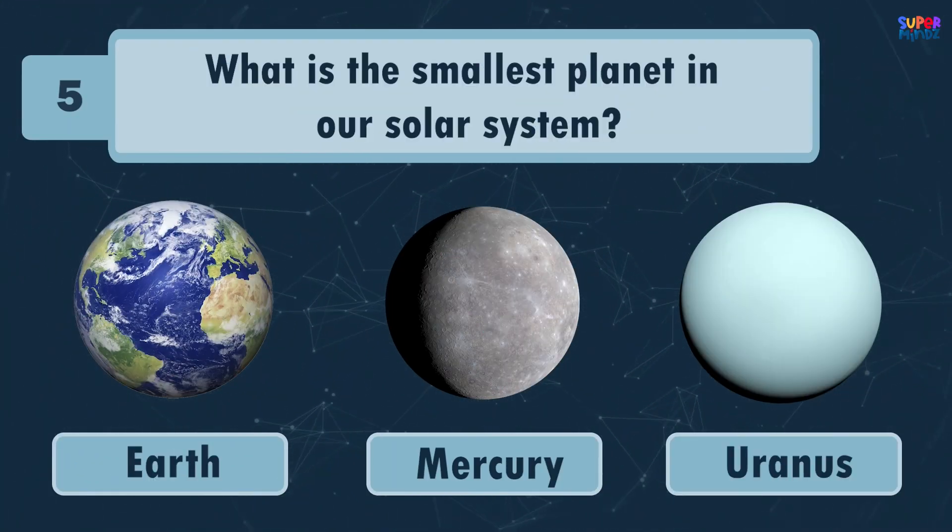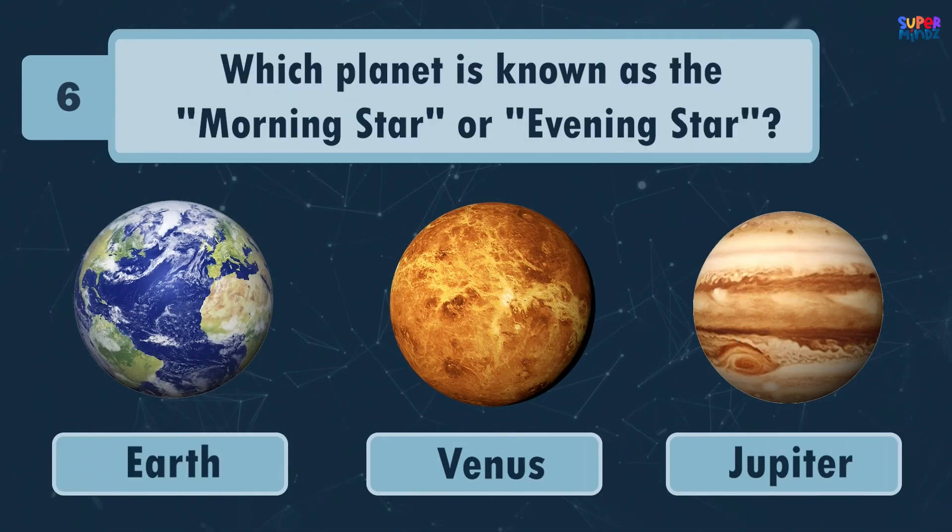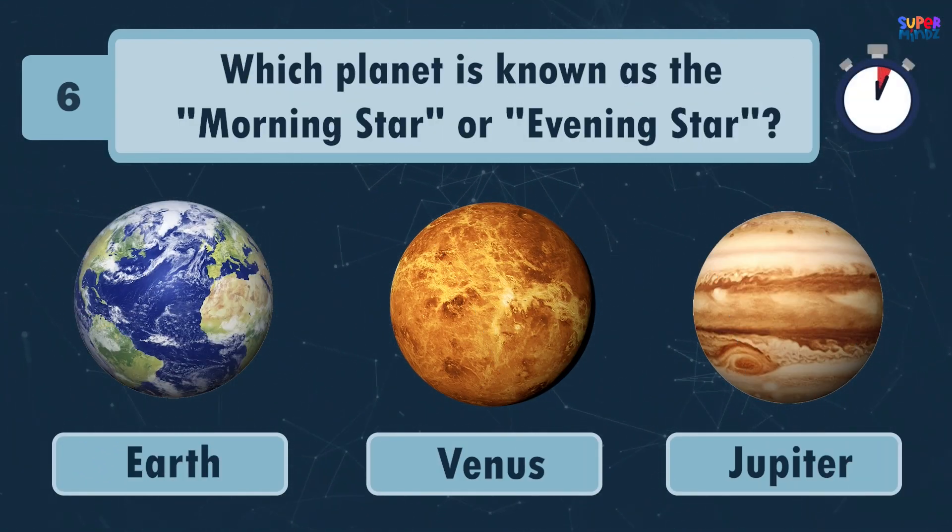What is the smallest planet in our solar system? Mercury! Which planet is known as the morning star or evening star? Venus!